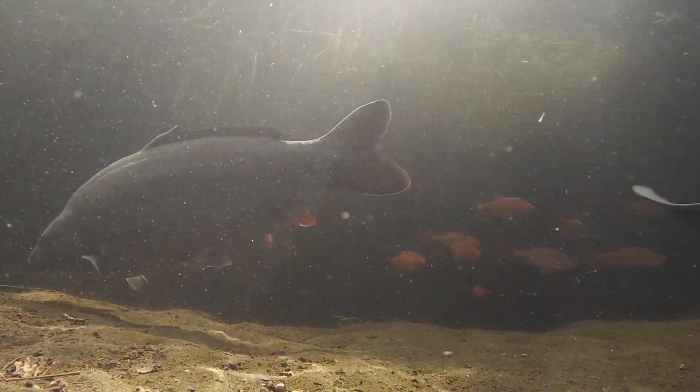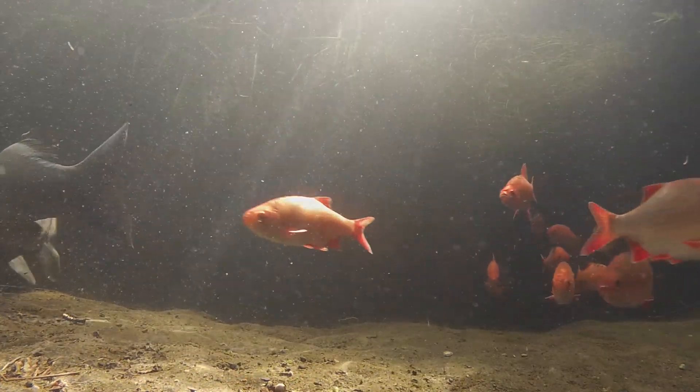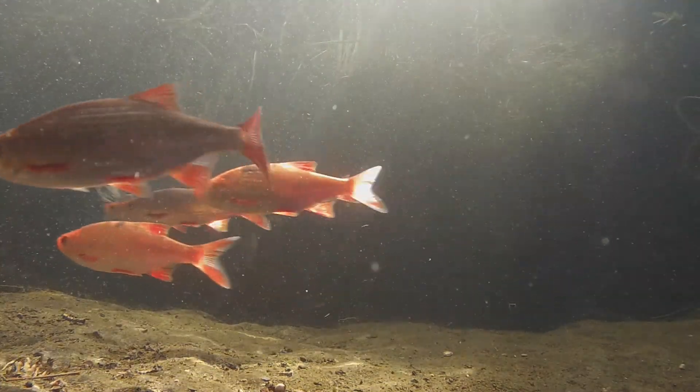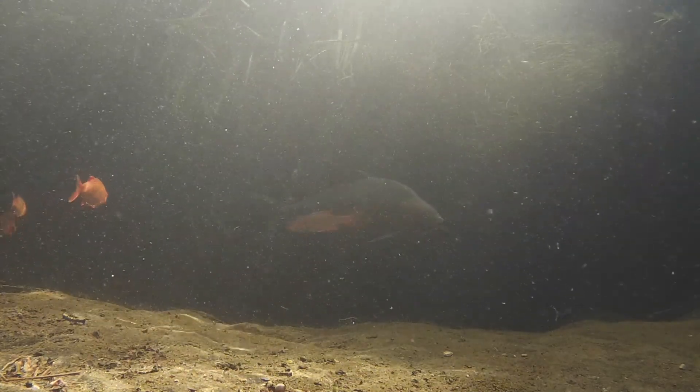I'll start with some background for the more significant plants. The water in my pond is fairly clear most of the time. However, it's far from perfect and has a lot of small suspended detritus as well as larger items of waste matter on the bottom of the pond.